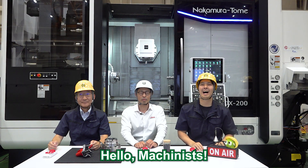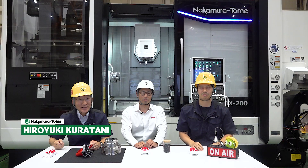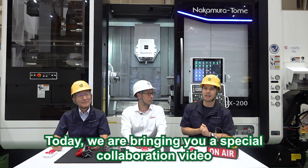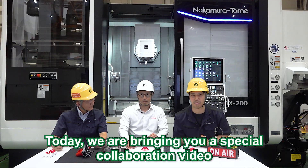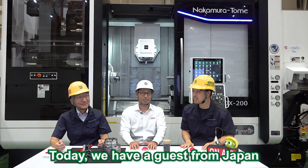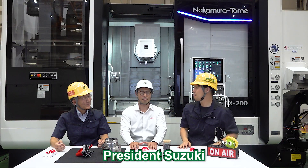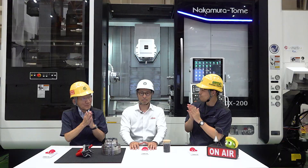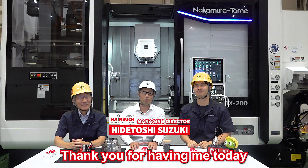Hello Machinist! I'm Ushogo Nakamura. Hello Machinist! I'm Hiroku Ratani. So today, we're bringing a special collaboration video for you. Today we have a guest from Japan, Haimbo's President Suzuki. Hello Machinist! I'm from Haimbo. Thank you for having me today.